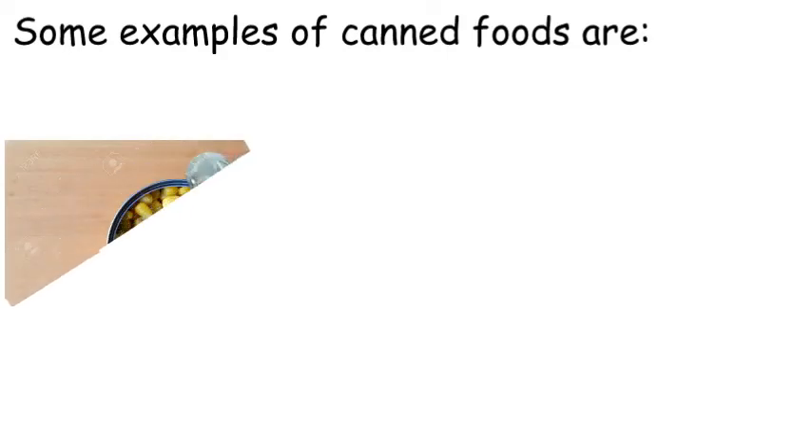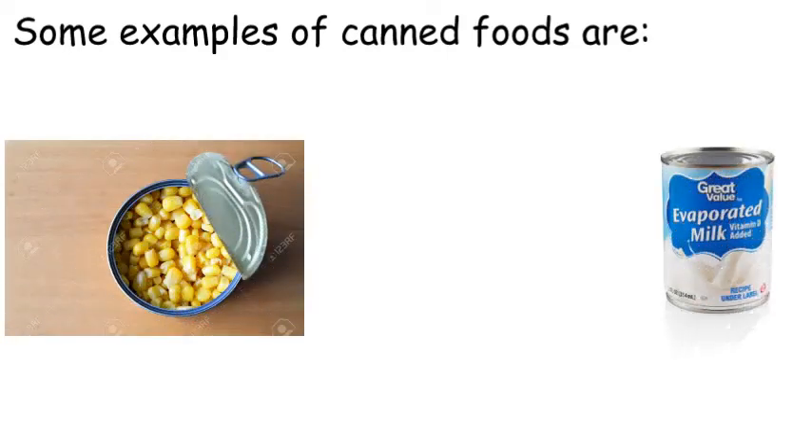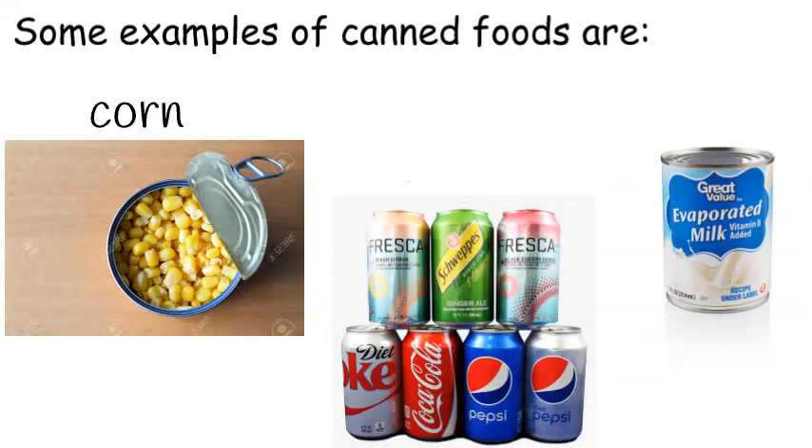Some examples of foods that can be canned are corn — you can preserve corn in a can. Drinks of all sorts are also preserved in cans, and there is milk too — we have milk in cans. I know you've learned a lot today. Food helps us to grow well and keep us healthy. I'll see you next time, bye!